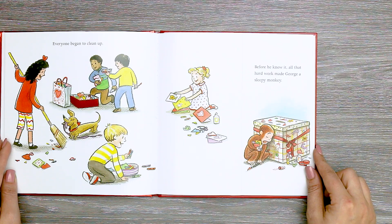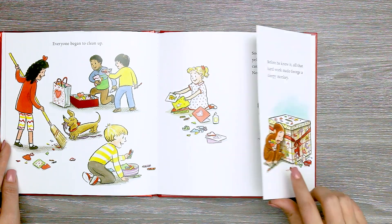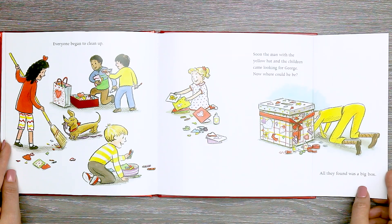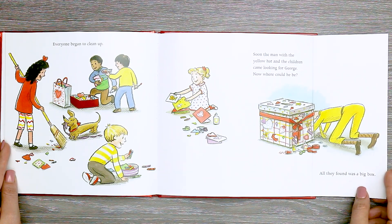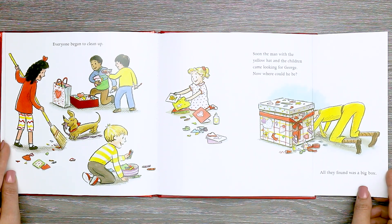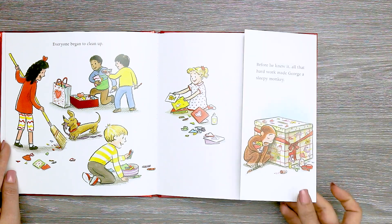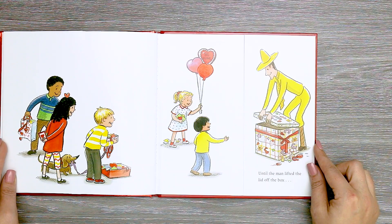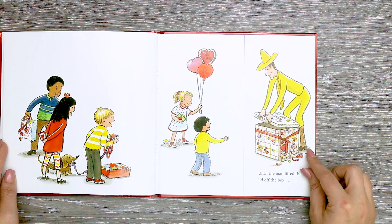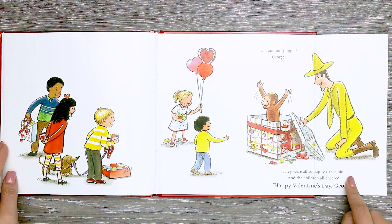Everyone began to clean up. Before he knew it, all that hard work made George a sleepy monkey. Soon, the man with the yellow hat and the children came looking for George. Now, where could he be? All they found was a big box — until the man lifted the lid off the box.